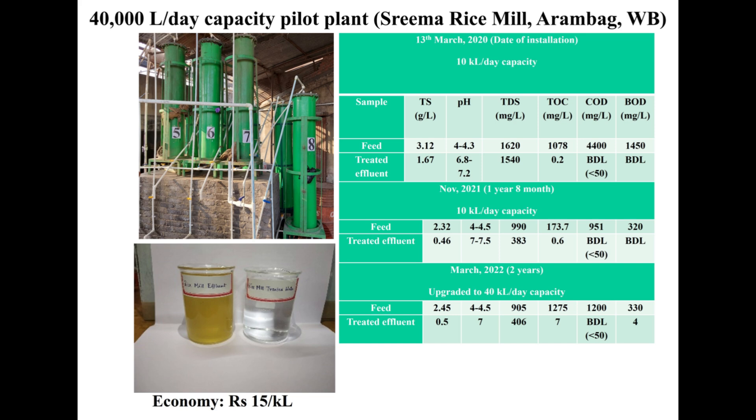If there is a variation of pH, the striking feature of the filter is that the pH is auto-corrected. Whether the pH is slightly acidic or slightly alkaline, after the treatment the pH of the solution becomes around 7. There is removal of BOD and COD within the permissible limits and total suspended materials are removed completely, so we get very clear water.